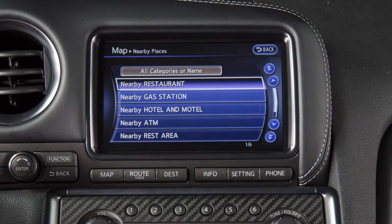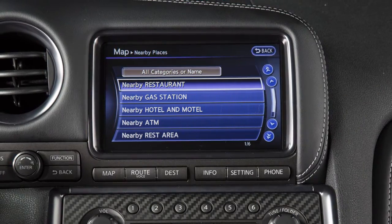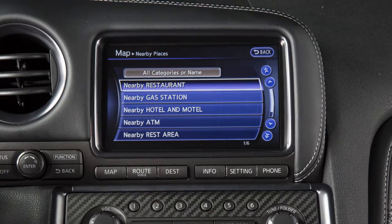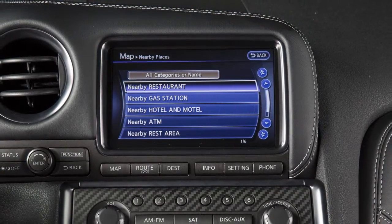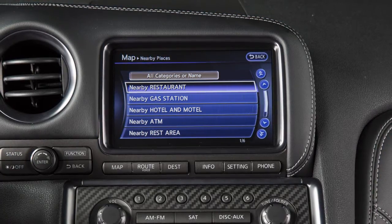The Nissan Navigation System also has a directory of places of interest to assist the driver in finding locations, including gas stations, ATMs, restaurants, shopping centers, and businesses.